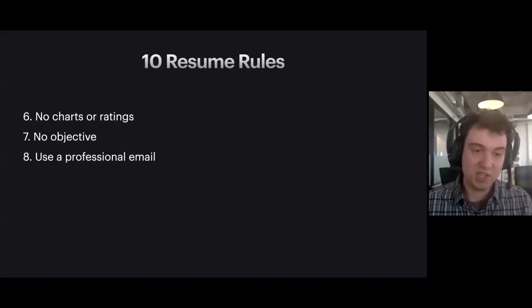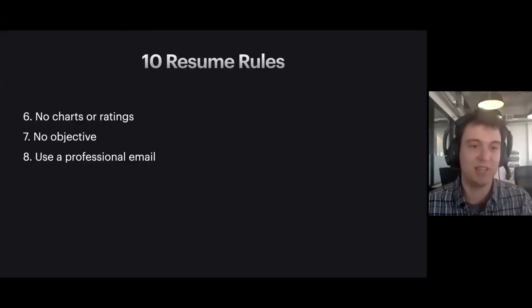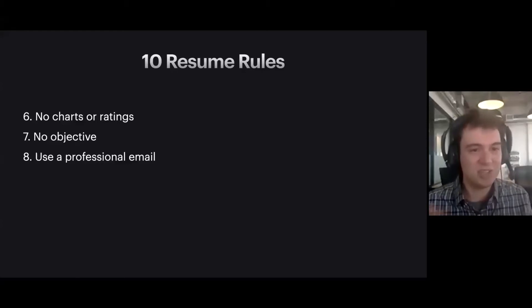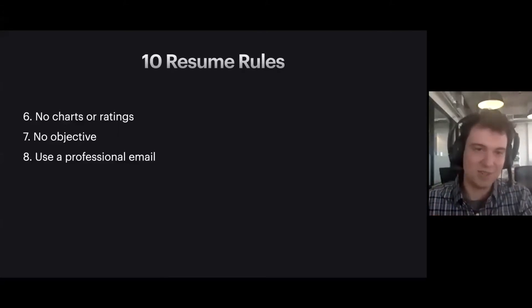Number eight: use a professional-looking email address. If you don't have one, there are lots of ways to create new email addresses — I'd recommend something like Gmail. I've seen resumes come in with emails like someone's name followed by 1234567890987654321 at gmail.com. There's no reason for that to be the email on your resume. You're trying to get in the door — if there's anything silly, just try to avoid that. Number nine: include relevant links. If you have a LinkedIn, a GitHub, or a portfolio, definitely include that on your resume.